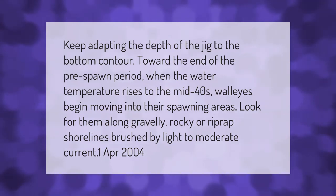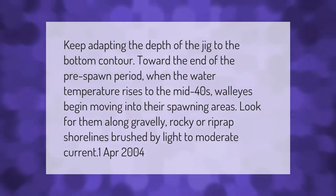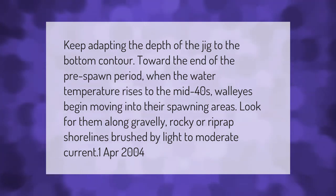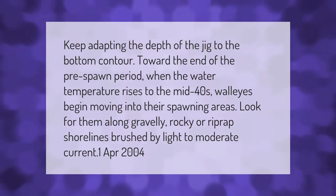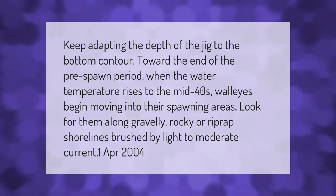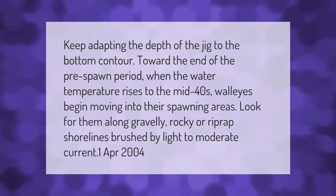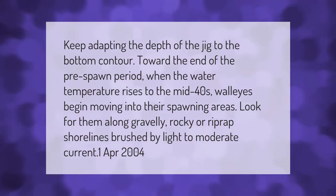Keep adapting the depth of the jig to the bottom contour. Toward the end of the pre-spawn period, when the water temperature rises to the mid 40s, walleyes begin moving into their spawning areas. Look for them along gravelly, rocky, or riprap shorelines brushed by light to moderate current.